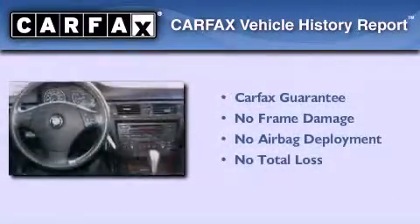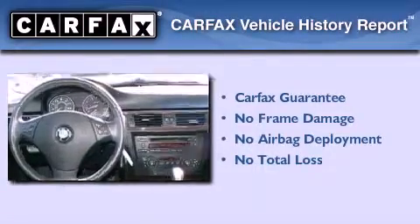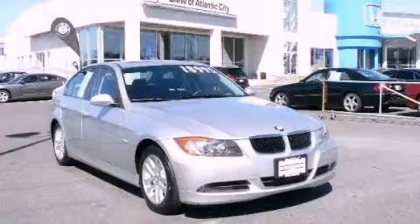Not to mention that this BMW qualifies for the Carfax Buyback Guarantee. Please call today to reserve this vehicle for a test drive.